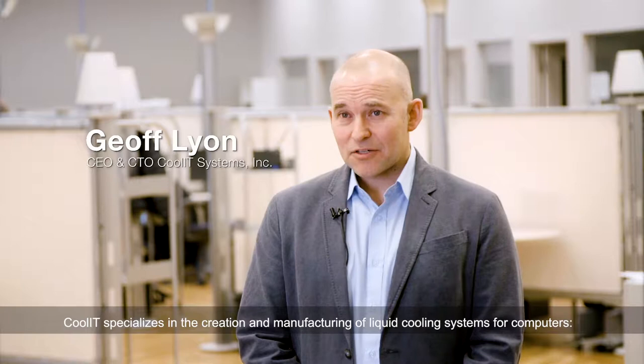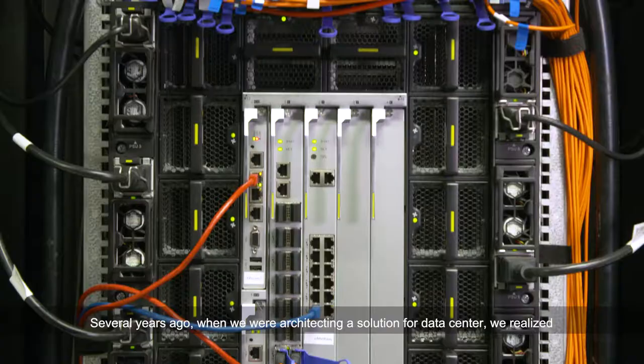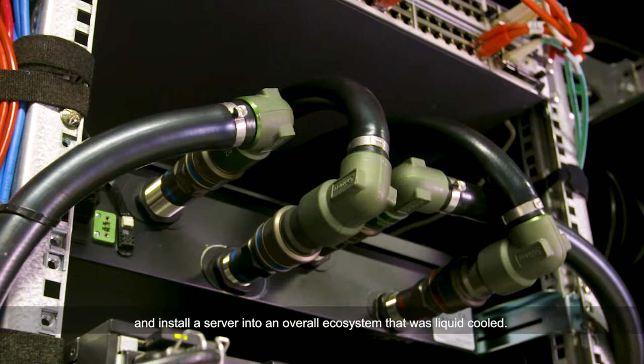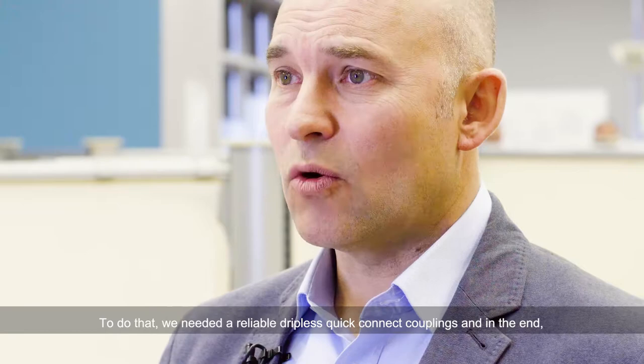Cool IT specializes in the creation and manufacturing of liquid cooling systems for computers, both desktops, and now we specialize and focus most of our energy on servers and the data center. Several years ago, when we were architecting the solution for the data center, we realized that there's going to have to be a reliable mechanism to extract a server and install a server into an overall ecosystem that was liquid cooled.